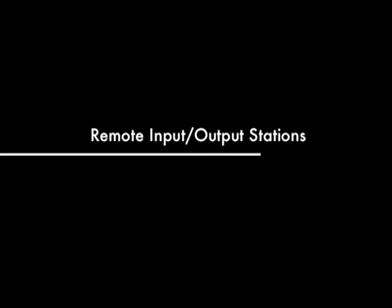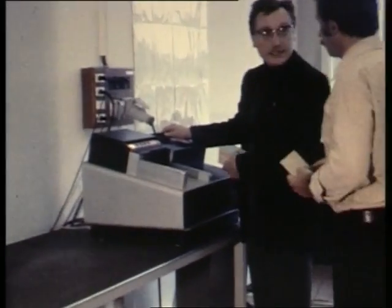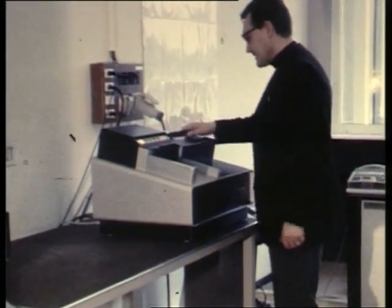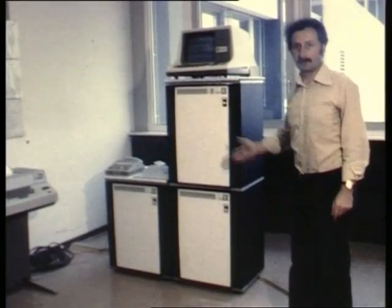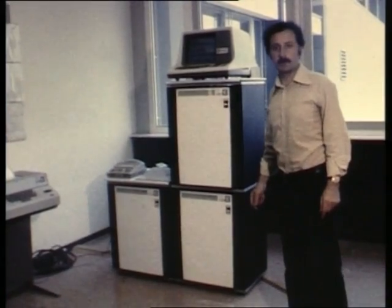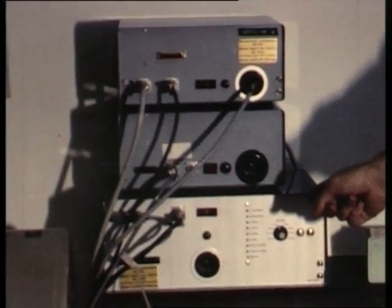We will now show you another important application for high-speed data communication. This is a remote input-output station, of which there are more than 10 installed so far. A user can read in his cards as shown on this card reader and his printed output comes back to this printer. The data is translated by the small computer here and transmitted to and from the central computer processing by the CERN-built communication system.